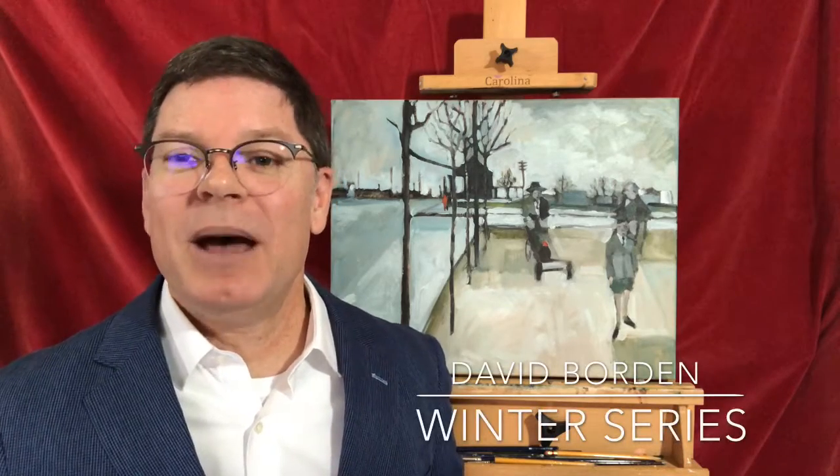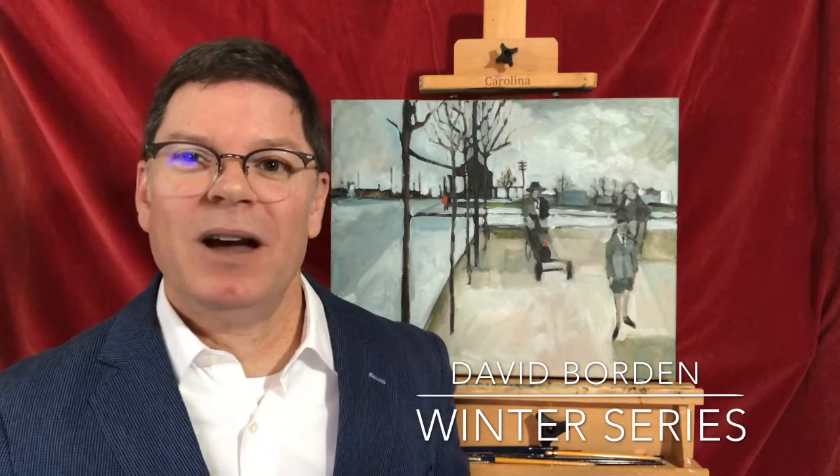Hello, my name is David Borden and I'm an artist living here in Austin, Texas. I'd like to talk to you today about some of my newest paintings. But first, before I get to that, I want to tell you about how I got there and the influences behind it.